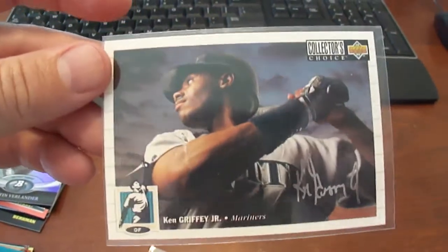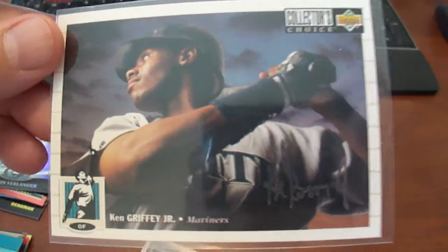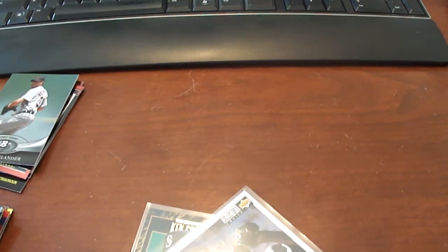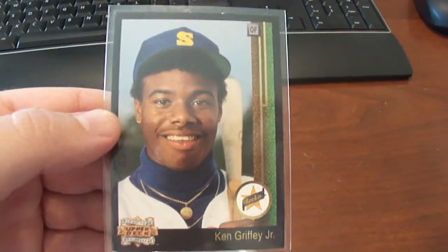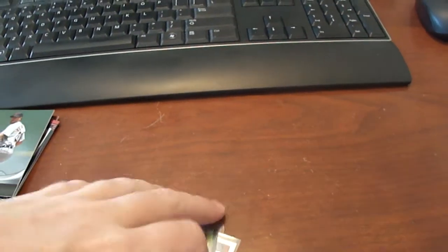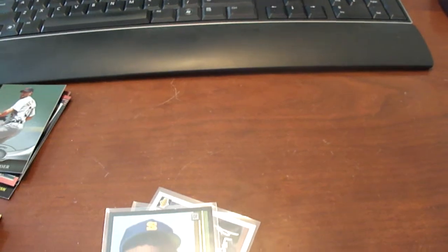We got the 1994 Collector's Choice Silver Signature Ken Griffey. Another Griffey card here — this is the '93 Upper Deck 5th Anniversary of the iconic Griffey rookie card.